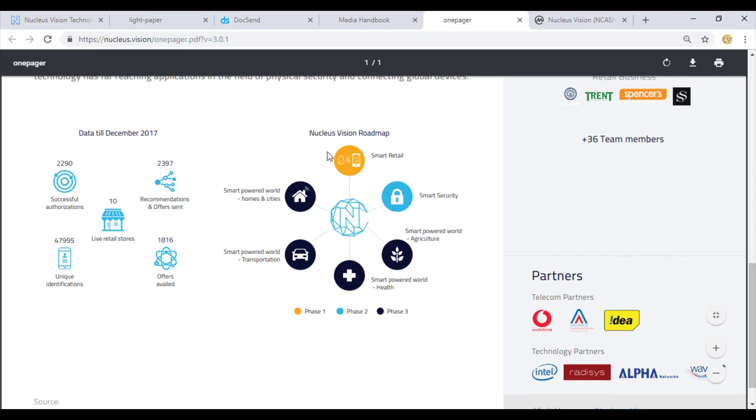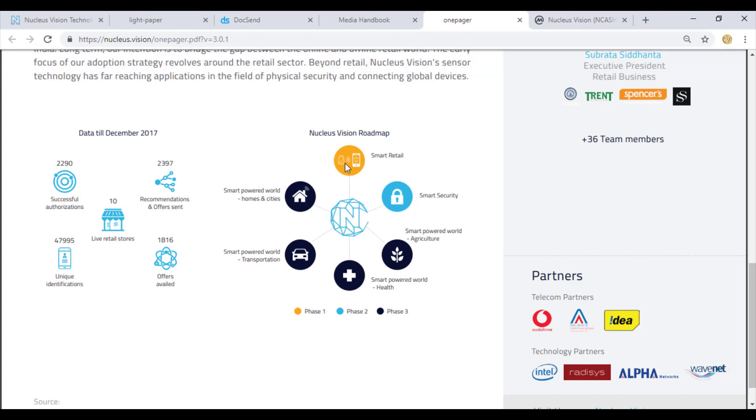Looking at the roadmap of the product: the first phase is smart retailers, the second is smart security, and then the project aims to get into almost all sectors including agriculture, health, power, transportation, smart homes, and cities. They are trying to tap into this breathtaking technology and not limit it to retail, but explore all available avenues.